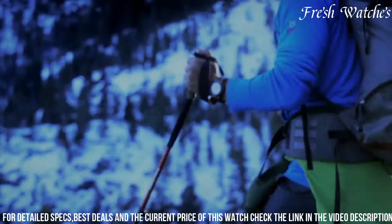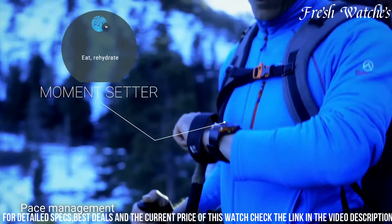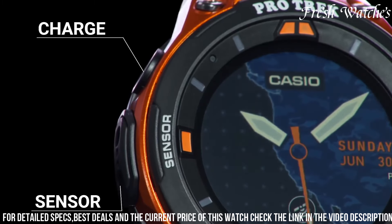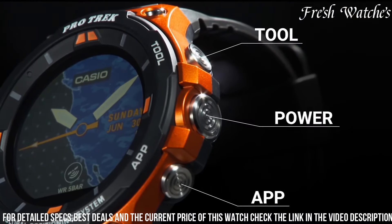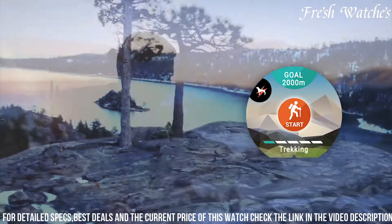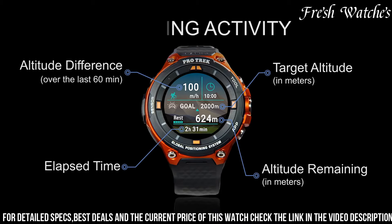Its rugged and durable build ensures it can withstand the harshest conditions. The vibrant and easy-to-read display allows you to access vital information at a glance. Whether you're hiking, skiing, or camping, the Casio ProTrek Smart WSD-F20 Watch is the perfect blend of smart technology and outdoor durability, keeping you connected and informed wherever your adventures take you.